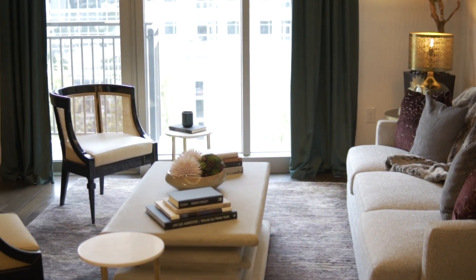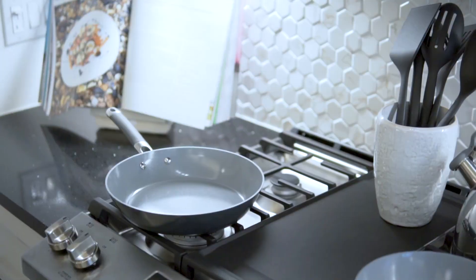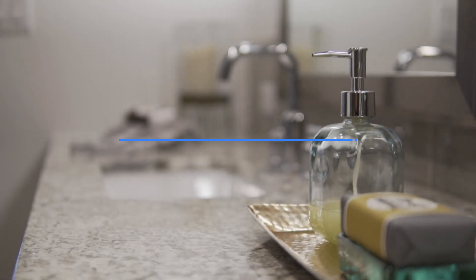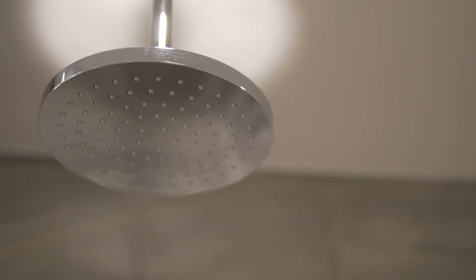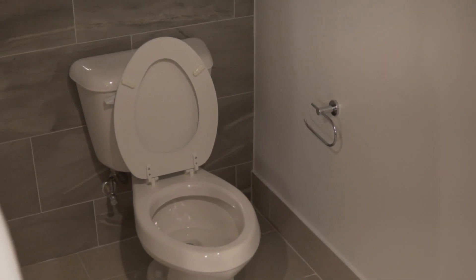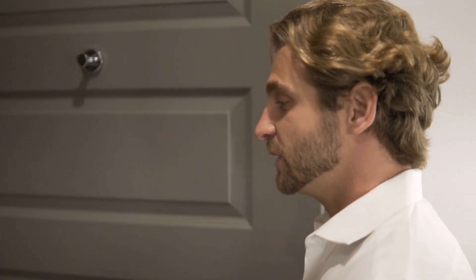I think someone lives here. This is nice. I feel like that's a lot of room for a toilet, but some people, they get crazy with it, you know what I'm saying?